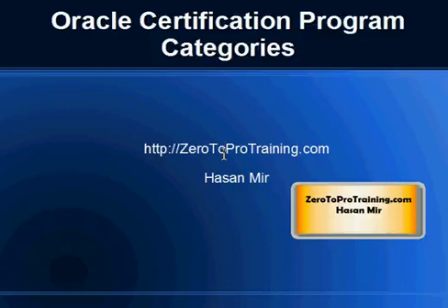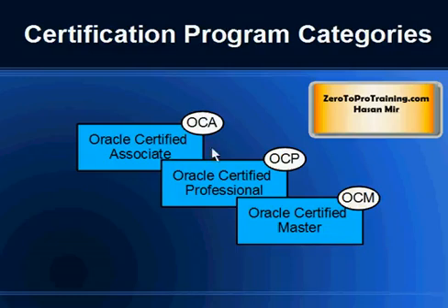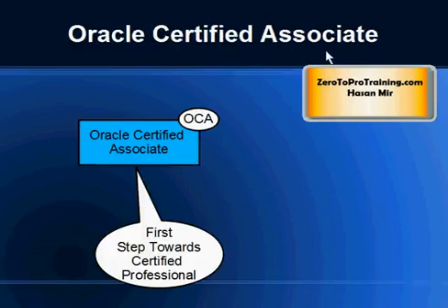Hello, in this video we will talk about Oracle certification program categories. This is Hassan Mir from 02protraining.com. I'll talk about the three levels of certification: Oracle Certified Associate, Oracle Certified Professional, and Oracle Certified Master, and then the remaining two — Specialist and Expert.